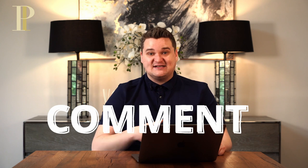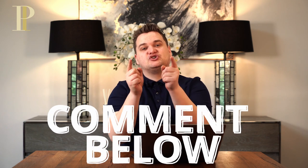Hit the like button and get commenting your questions. I'm going to read your questions and answer them on next week's video. So go ahead and answer your questions, whatever it might be.